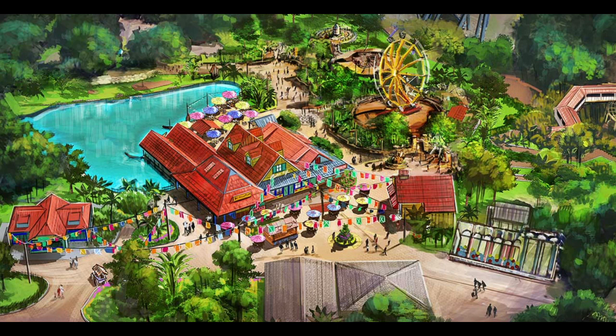Well, that's all for this video. I want to hear what you guys think down in the comments below. Do you like this new area? What do you think of the flat rides? What do you think of the theme? I want to hear all that down in the comments below.